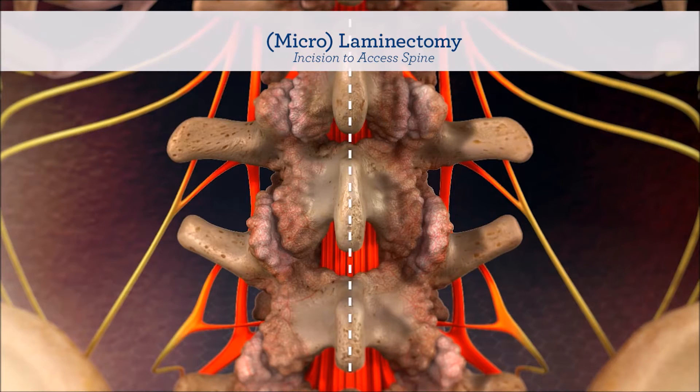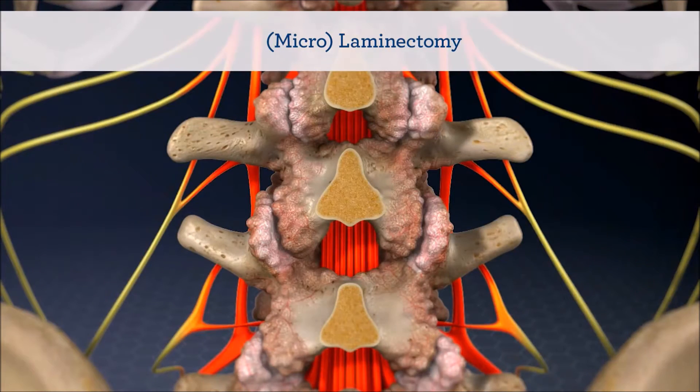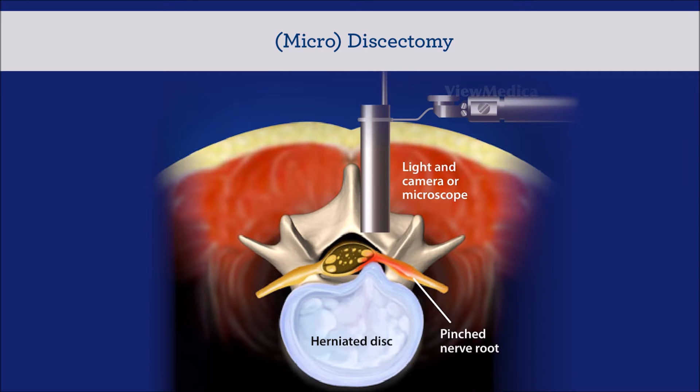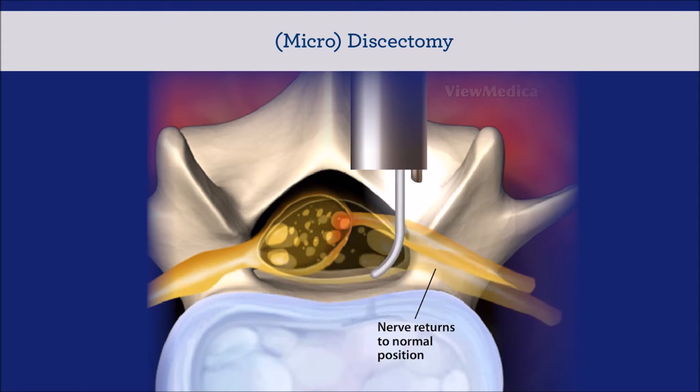The procedure we do for that is a truly minimally invasive procedure called a microdiscectomy or a microlaminectomy. We remove some of the bone spurs in the back part of the spine and remove the disc material that's putting pressure on the nerves. It's done through a very small incision, less than one inch. There's very little blood loss. The procedure takes about an hour. Patients go home after surgery and can resume activities very quickly.